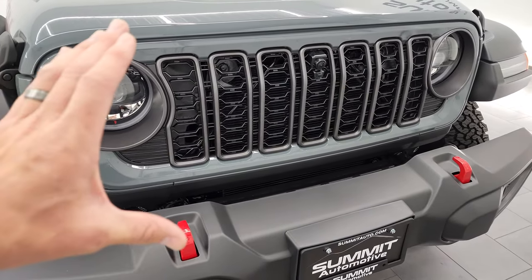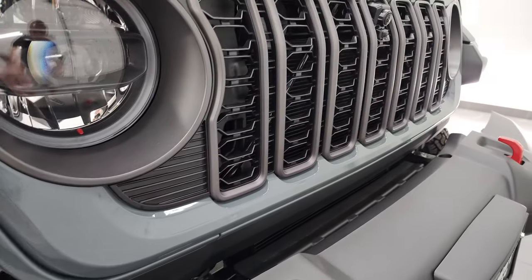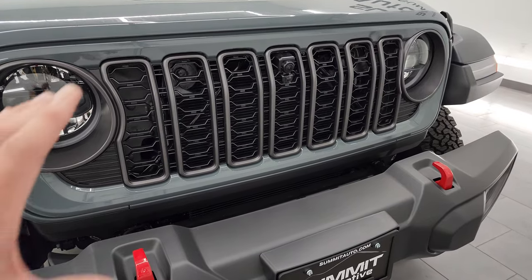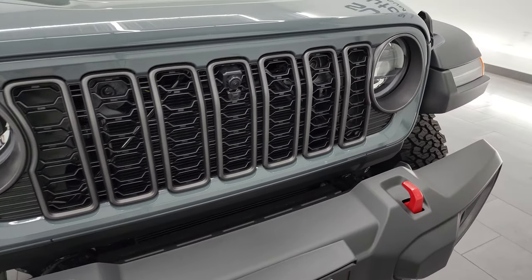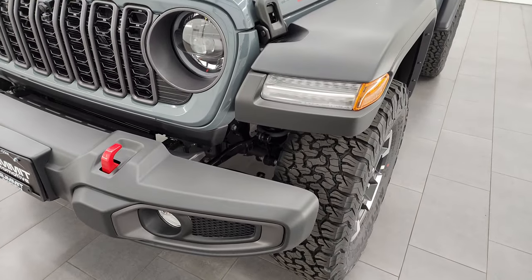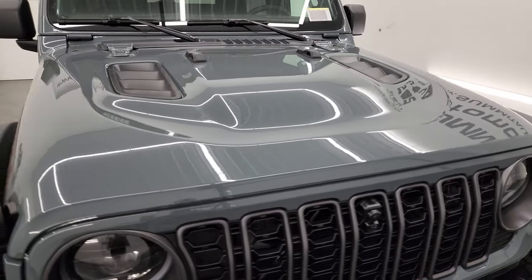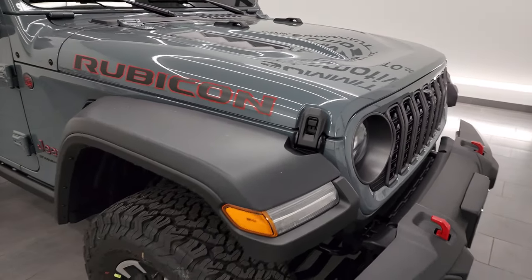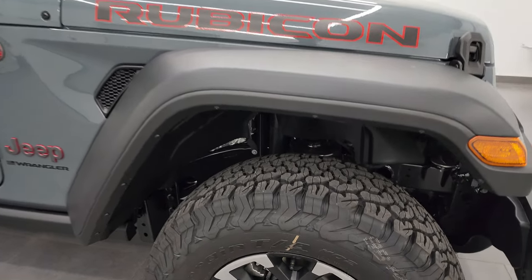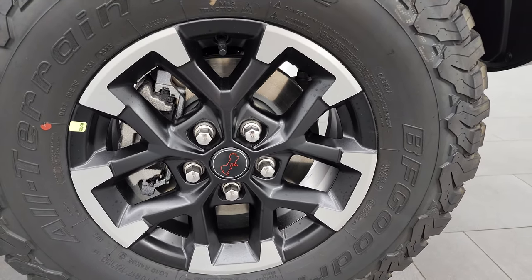The grille has been squished down — it's actually an optical illusion because the grille is still as big as it always was, just the painted part is now skinnier and they've also made the grille pieces thinner. This one does have the front trail cam, and at the end of this video I'll turn on all the LED lights so you can see just how bright they are. I think the 2024 is a smart buy over the 2023 because of the LED light group being included, and there's also a new interior safety feature included on every Wrangler which I'll get to in just a second.